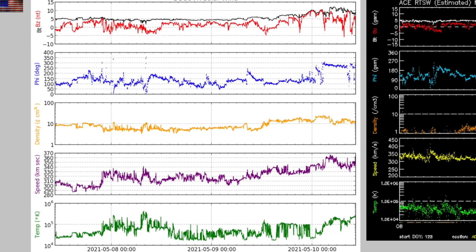By the way, we took the heliospheric current sheet impact at Earth yesterday — a blue phi-angle flip ahead of the coronal hole stream we're expecting just before that CME arrives.